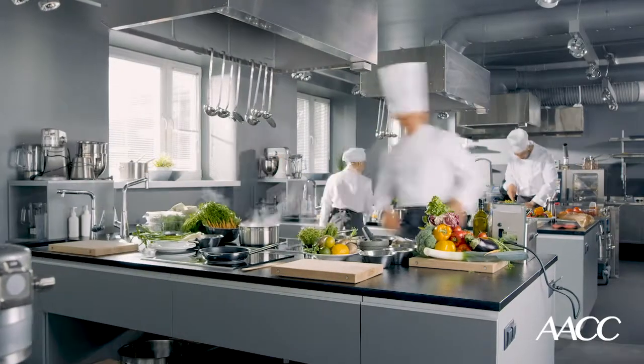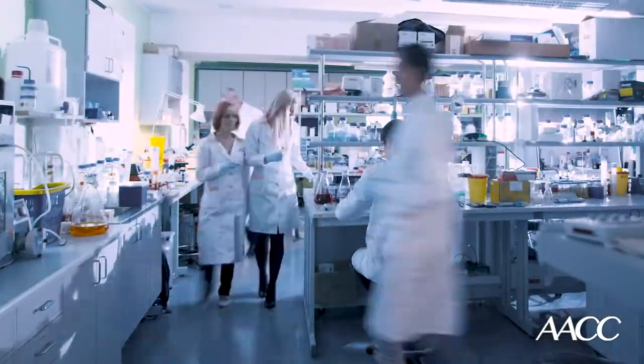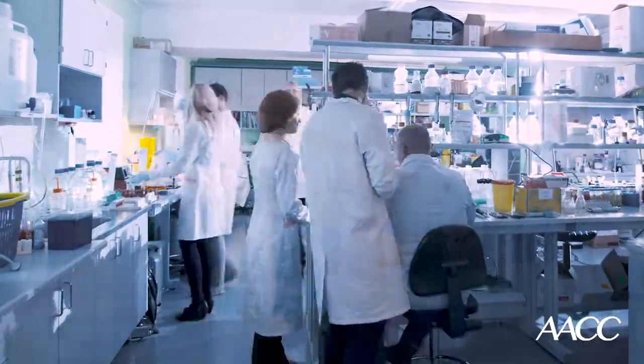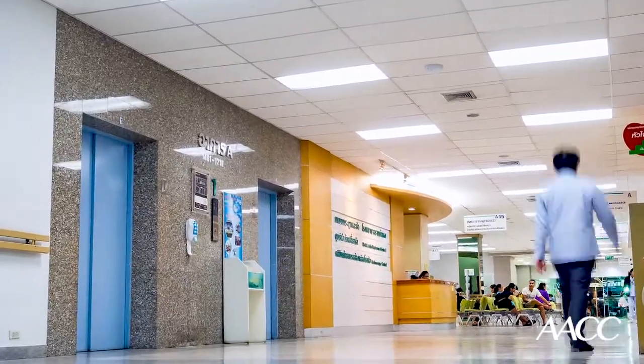So I'll close by highlighting the role of the chef in building these tests. The chef knows all of the ingredients that are necessary, and when you make a mistake, the chef knows it. At the end of the day, laboratory developed tests are a key component for taking care of many different types of patients, whether it be a new disease like COVID or a rare disease like inborn errors of metabolism. Thank you for your attention.